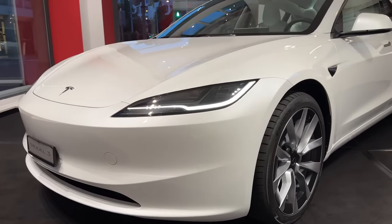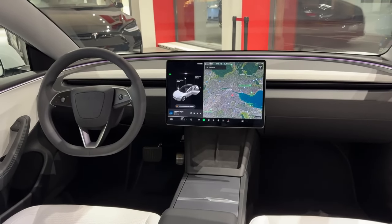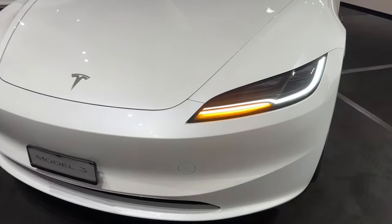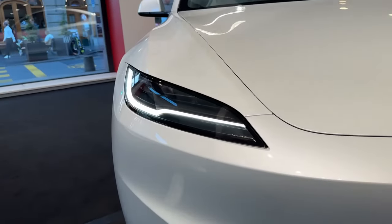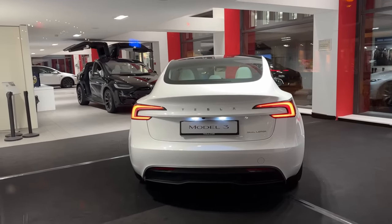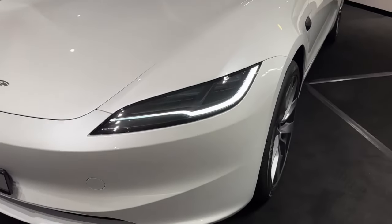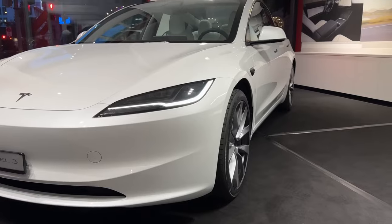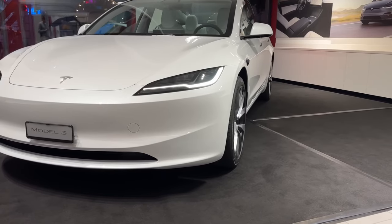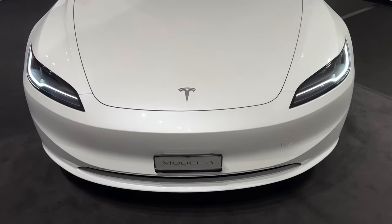Now let's shift our attention to the interior and start with the seats. These have been thoroughly revised. In my opinion, they have better side support and better cushioning, and now come with ventilated front seats as standard. There is no ventilation option for the back, but it is truly excellent to have ventilated seats as standard in this price range. They possess a great deal of power — I believe this is the identical technique employed in the Model S and X. The seat adjustment is still a classic button, not a soft touch button like in the Model S and X.